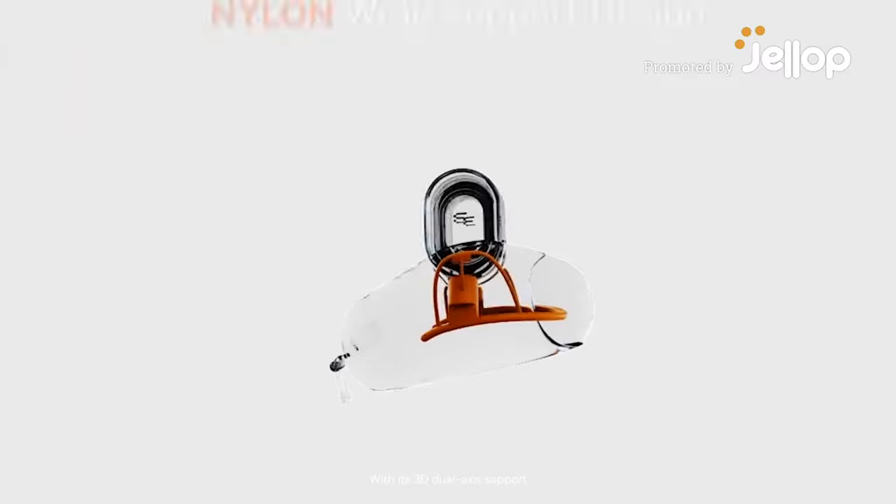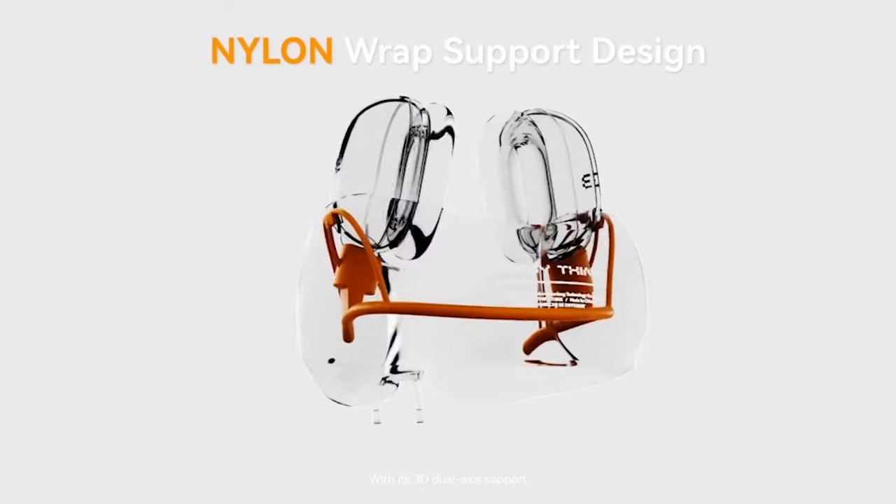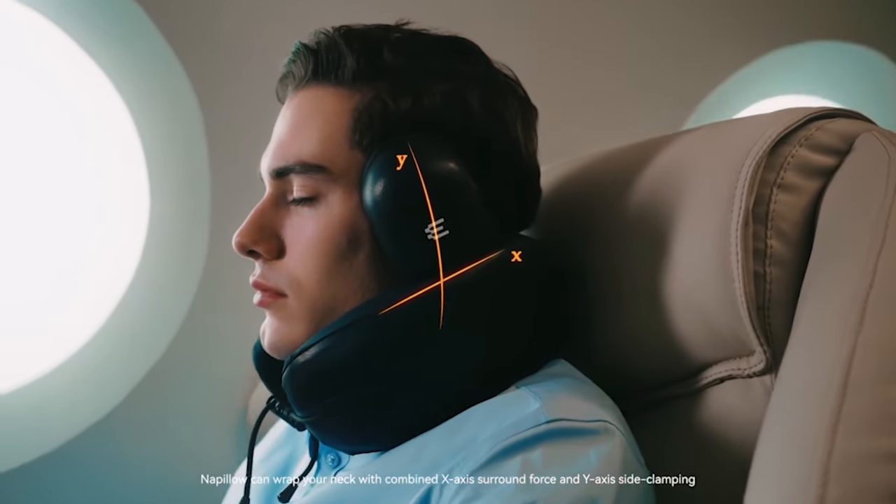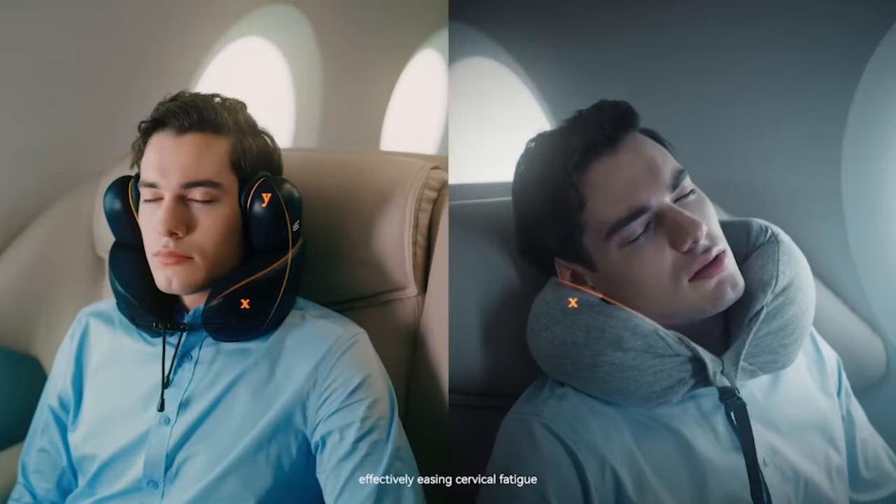Introducing Napillo. With its 3D dual-axis support, Napillo can wrap your neck with combined X-axis surround force and Y-axis side clamping, effectively easing cervical fatigue.